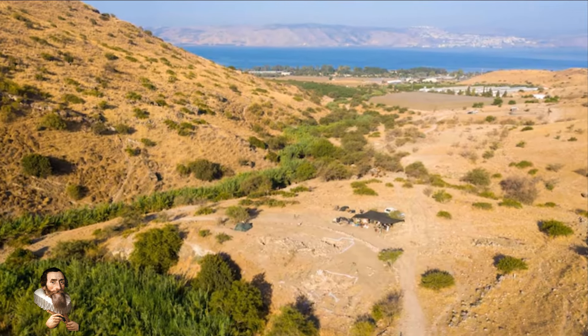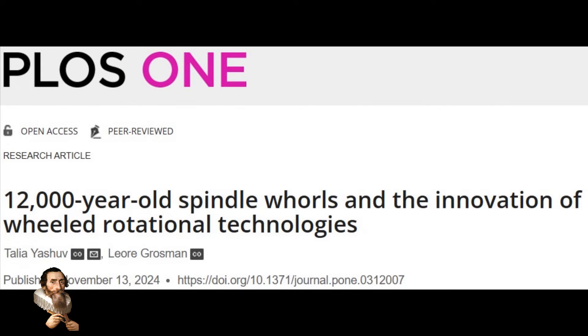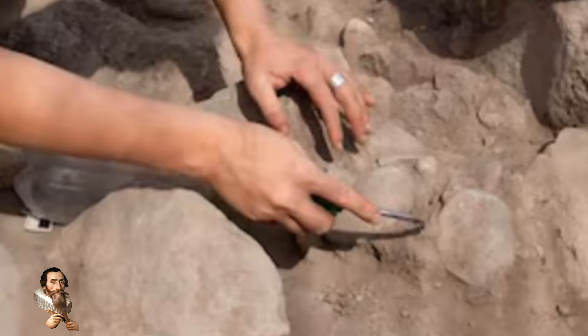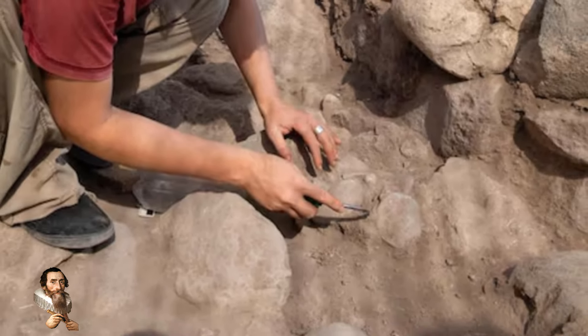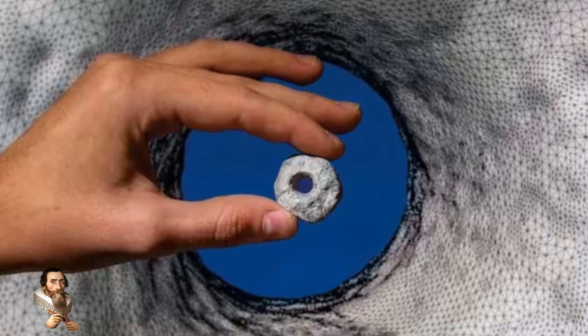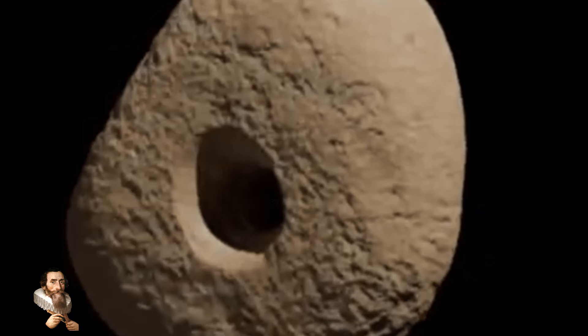12,000-year-old spindle wheels? Whirl-weighted spindles date back to at least the Neolithic times. Spindle whirls have been found in archaeological digs all around the world. Spindles have many uses, and tools like these would have been essential in early communities.